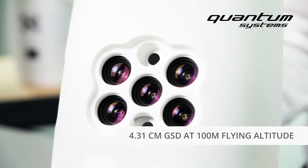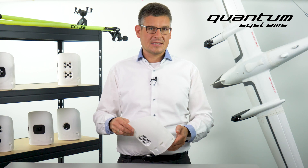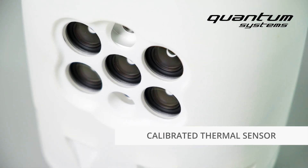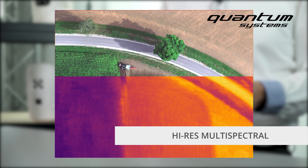With a GSD of 4.31 cm at 100m flying altitude, its multispectral and RGB data is commonly used for precision farming and forestry. It has a calibrated thermal sensor that captures aligned multispectral and thermal imagery in one flight using only one sensor.